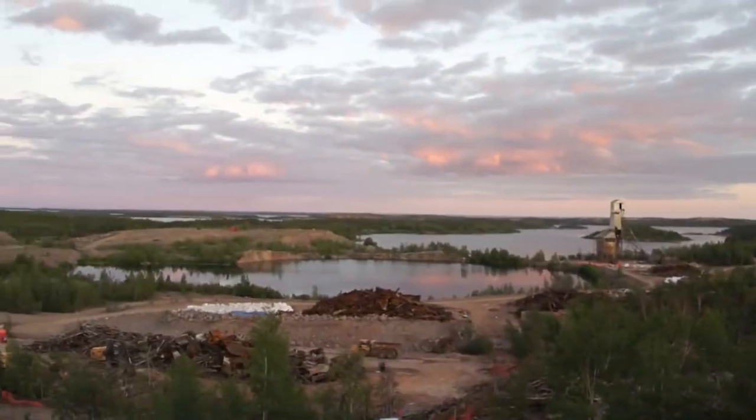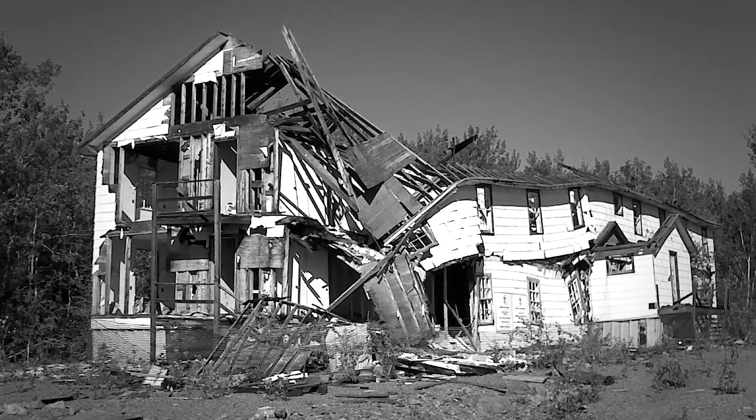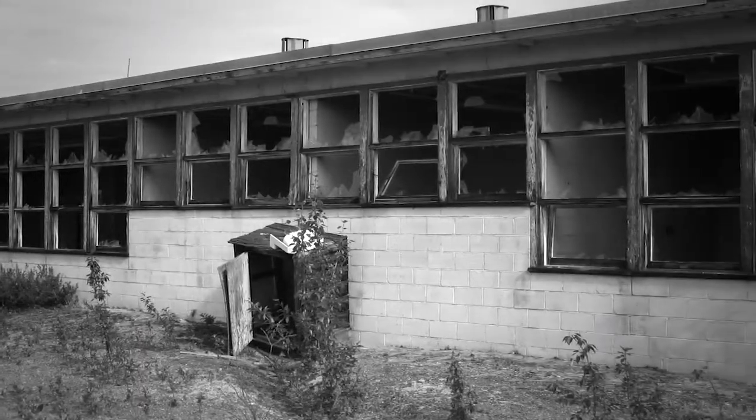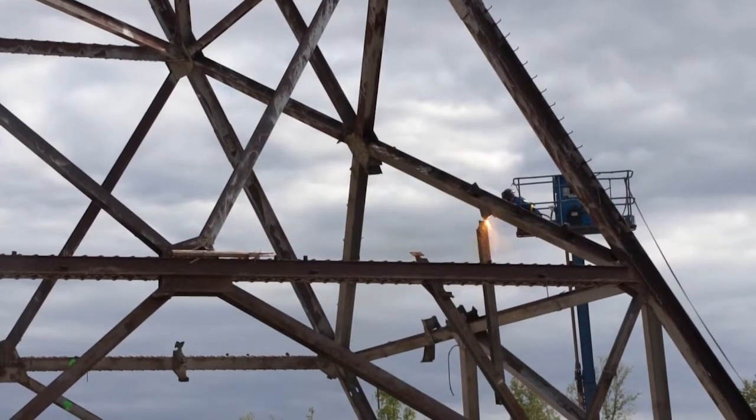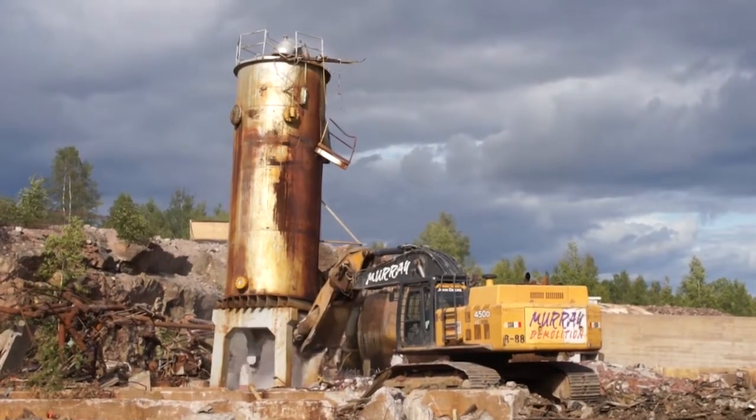There were over 20 structures where people used to live that had to be taken down. There were a number of fishing shacks, a mall, a school, the head frame, two acid plants, the mill, a powerhouse, and many other buildings that supported these structures.